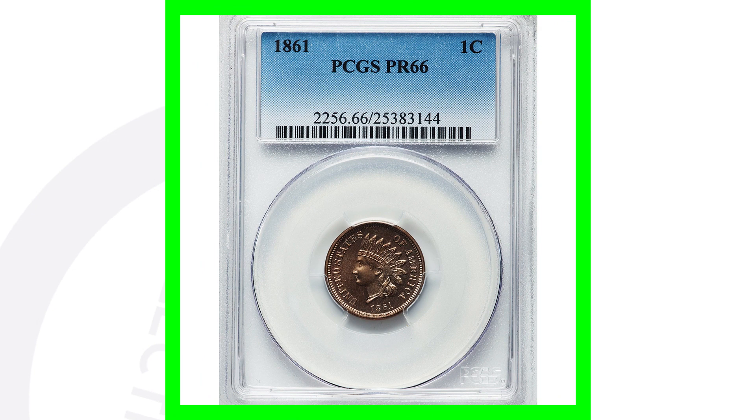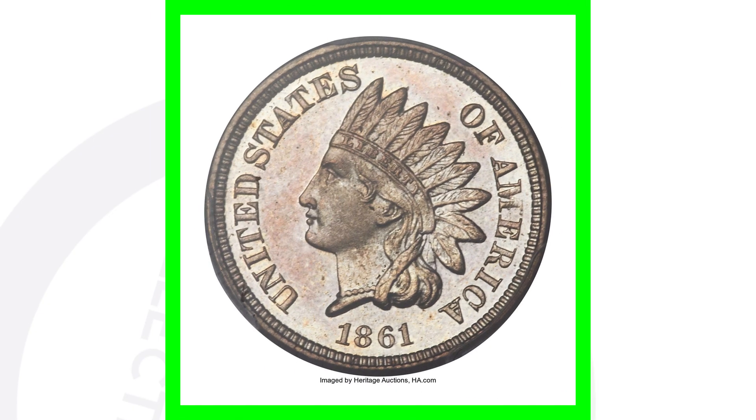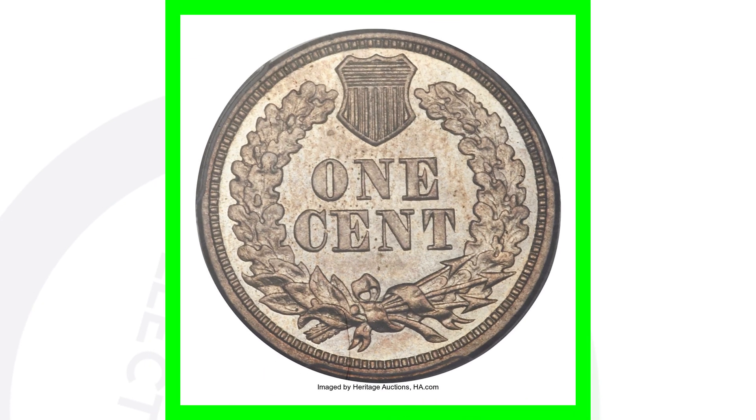Now here's an 1861 proof one cent coin — penny, however you prefer to say it. It is graded by PCGS at a proof 66. This coin sold for over $24,000. Unreal, isn't it? $24,000.